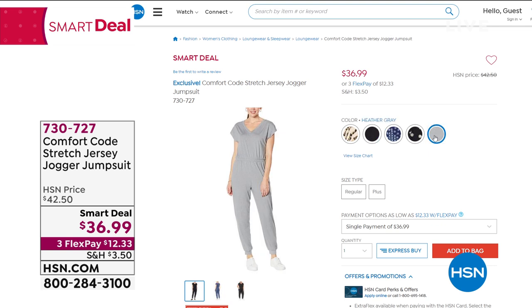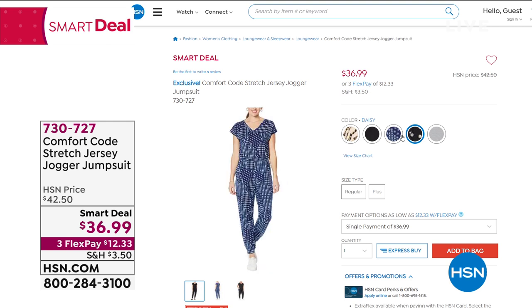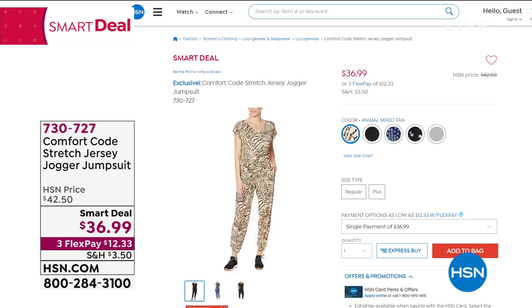In the prints, I have it available in a daisy — a black background with pretty daisies, white flowers with a little yellow in the middle. This one is called blue deep mosaic, which is a really pretty pattern. And then the animal print.